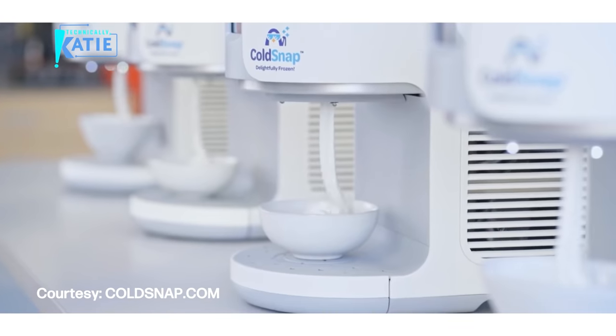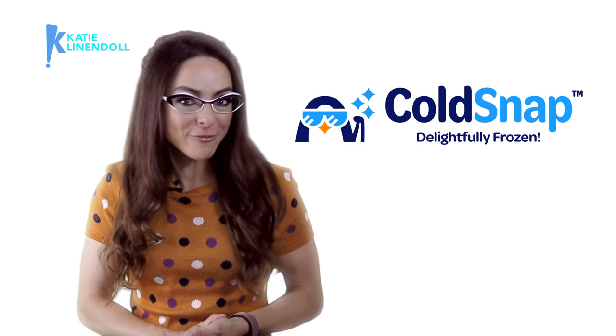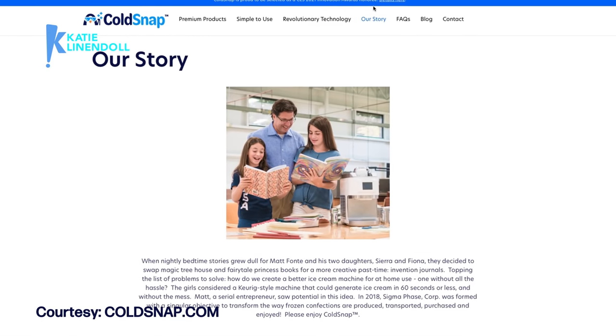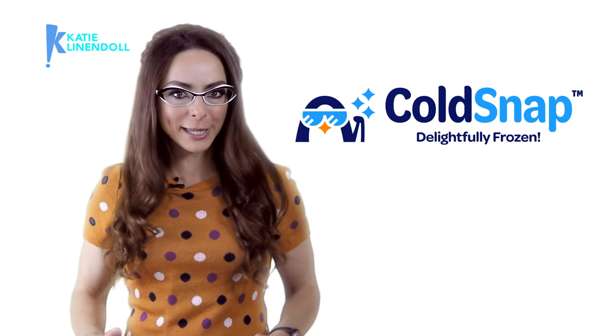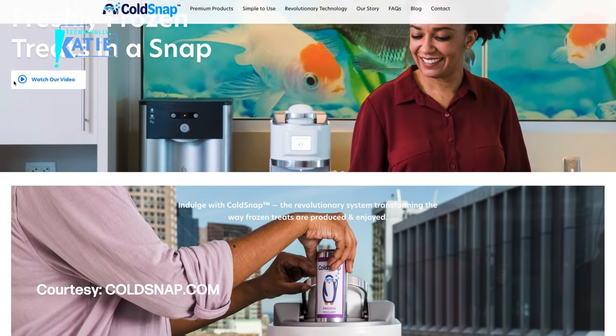The idea of creating ice cream at home with the touch of a button came from co-founder Matt Forte, a dad of two girls who enjoyed story time, which turned into invention time at night. The family bonded over ideas and boy did they come up with a genius plan. Fast forward a few years later, Cold Snap was born.